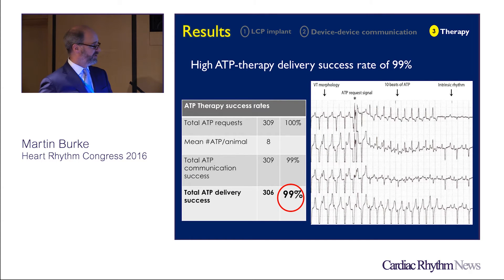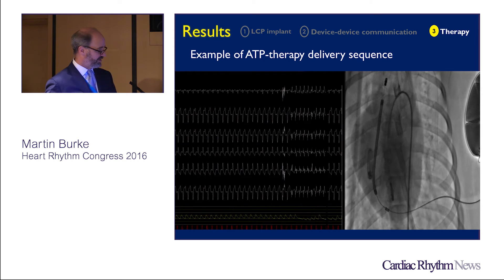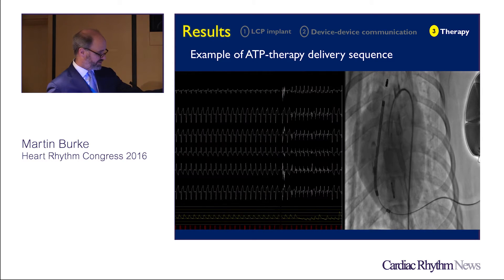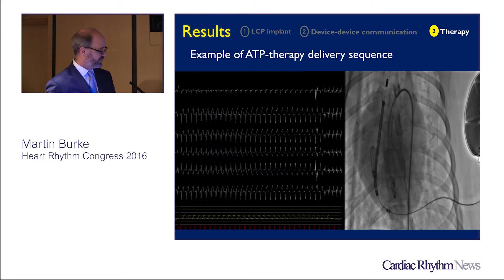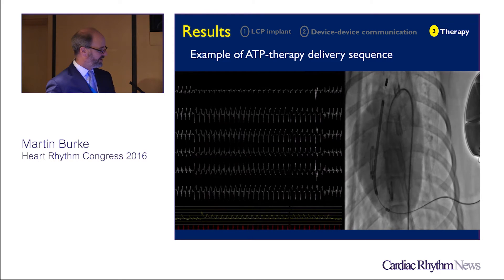We had a high ATP therapy success rate as well — 99%. If the device communicates, it delivers ATP, and it successfully terminated 81% of tachycardia cycles, much like you would program ATP today on a transvenous lead system. The mean number of ATPs per animal was eight. In the demonstration, you can see the communication signal followed by a change in morphology with ATP delivered — VT is being mimicked with pacing in the left ventricle, as shown in the animal model x-ray. You can see capture at high output.